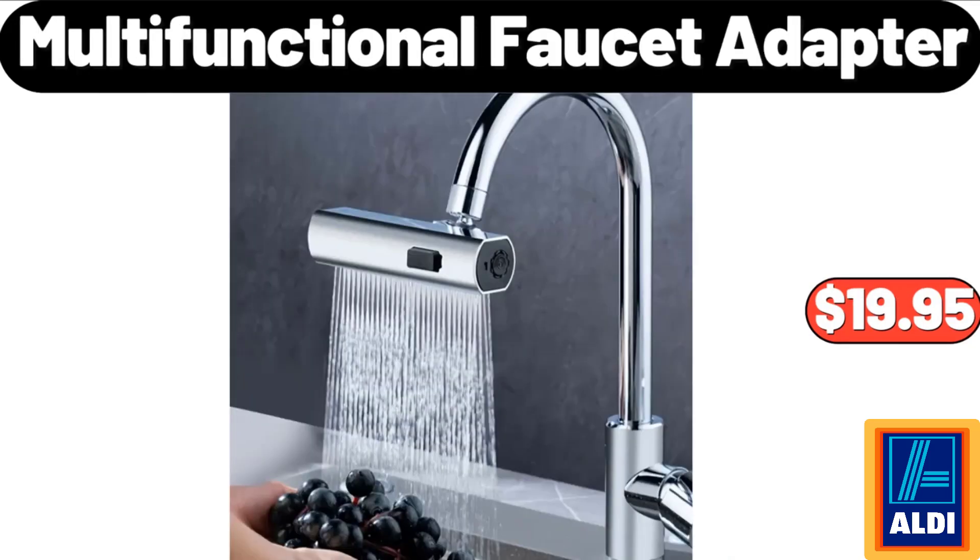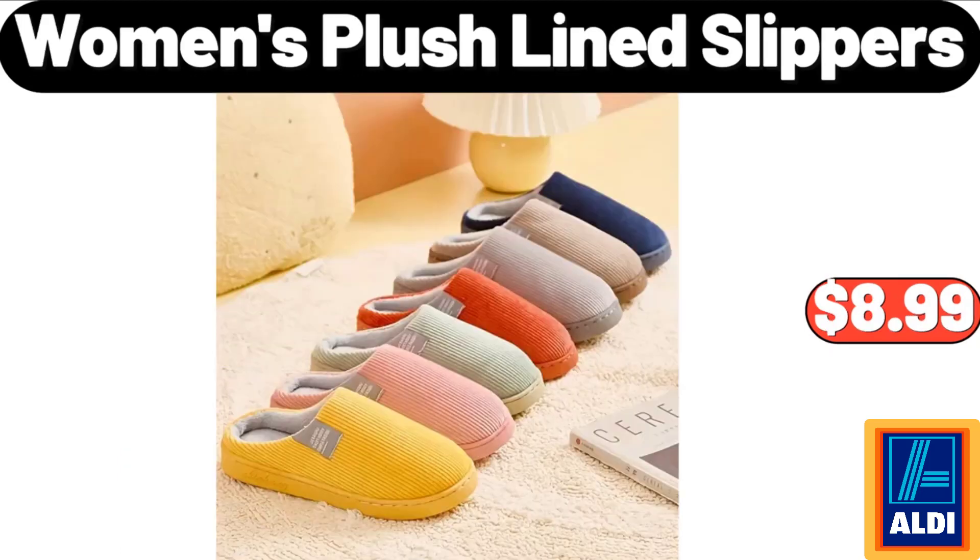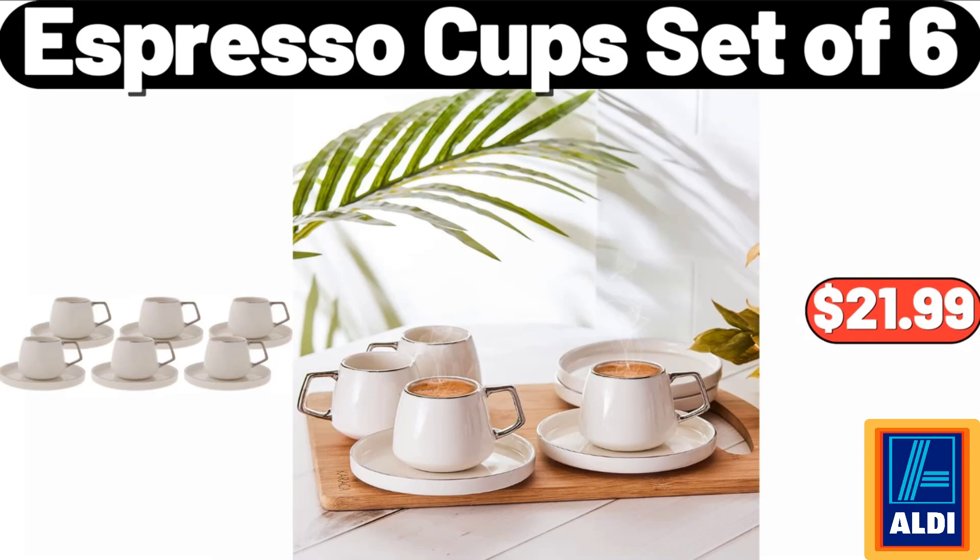Multi-functional faucet adapter: $19.95. Plus sherpa sofa slipcover: $12.99. Women's plush line slippers: $8.99. Espresso cup set of 6: $21.99.